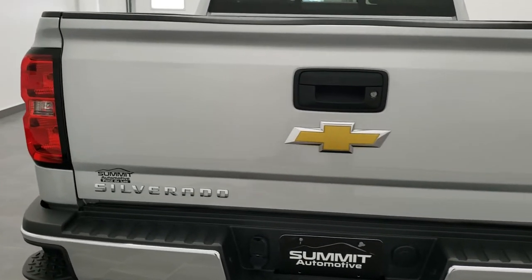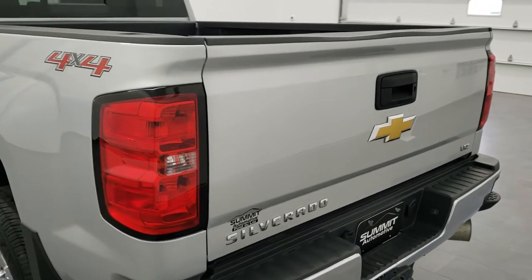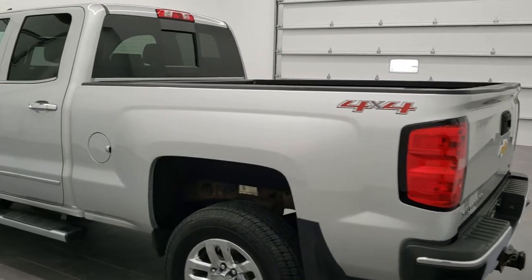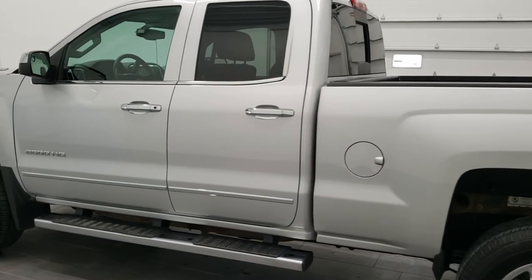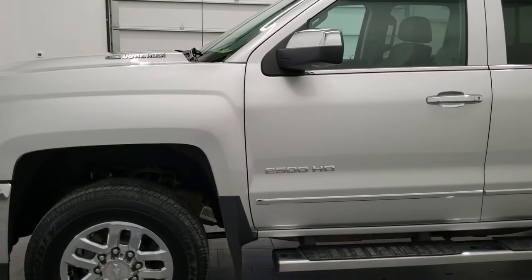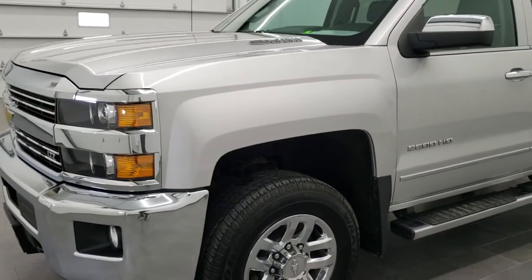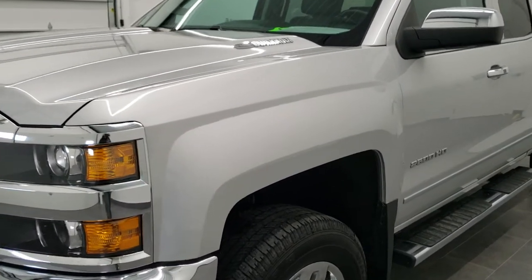We shoot all of our videos in 1080p 60 frames per second, so if you have HD capabilities on your computer, tablet, or smartphone device, turn them on right now — it is definitely your best way to check out the quality and condition of the vehicle before seeing it in person. If you want to check out all the photos on this truck, in the upper right hand part of your screen is a link to our website. Click that and check us out there.